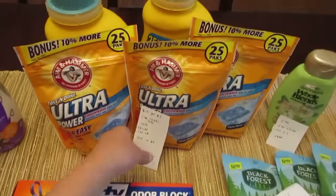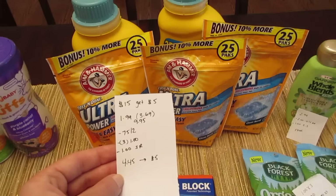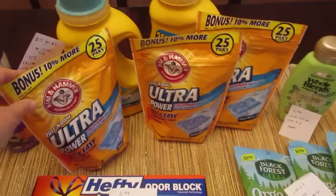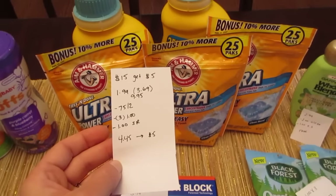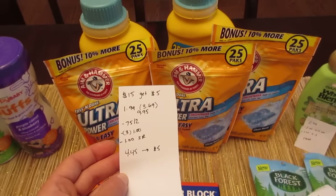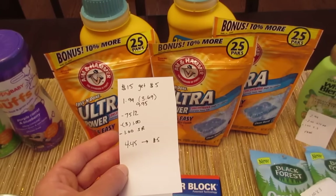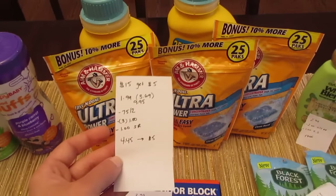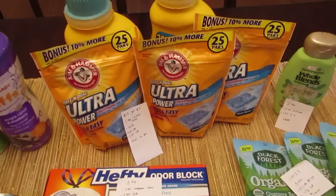The Arm & Hammer deal is when you spend $15 you get a $5.00 Catalina, and it is working off shelf prices. The shelf prices for me are normally $3.69 but they are all on sale for $1.99. I have three of the pods and two of the liquid, so it's $9.95. I have the 75 cent off two for the liquid — that's printable on coupons.com but also in today's paper. And I had three of the $1.00 coupons for the pods, again from today's paper or coupons.com. There was also a $1.00 ShopRite e-coupon for the pods, so it's $4.45 and I did get the $5.00 Catalina back — a little money maker on the Arm & Hammer.